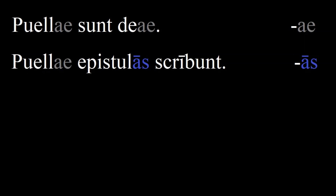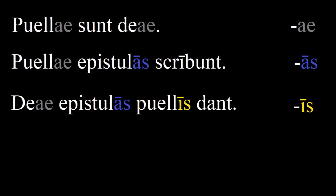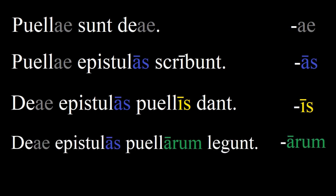After this, the first declension nouns also become harder. The goddesses give the girls letters. But in the plural, the recipient form and the possessive form are different. The goddesses read the girls' letters. However, the ablative form is the same as the recipient form.